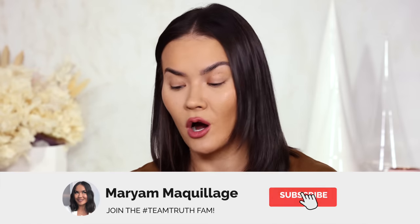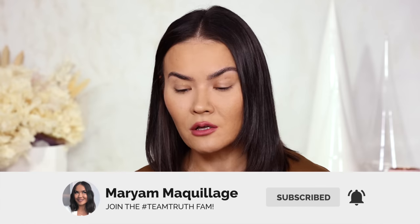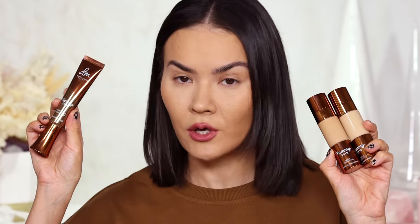With that said, let's get into this video. Remember to subscribe if you aren't already, hit that notification bell so you can watch all of my videos. Today we're covering the Danessa Myricks Yummy Skin Serum Foundation and also the Yummy Skin Glow Serum — here we come.